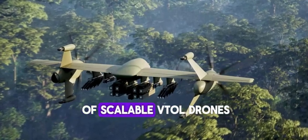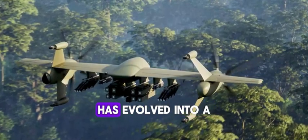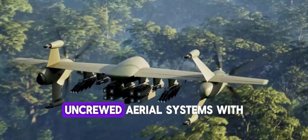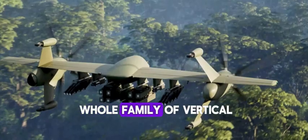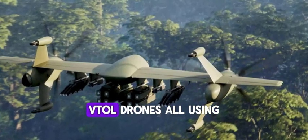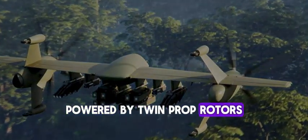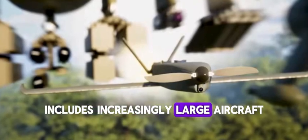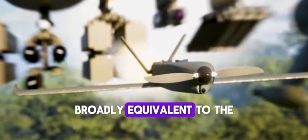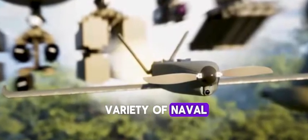Sikorsky unveils the Nomad family of scalable VTOL drones. Sikorsky's rotor-blown wing prop rotor concept has evolved into a proposed family of long-endurance unmanned aerial systems with VTOL capabilities. Sikorsky has announced a whole family of vertical takeoff and landing drones, all using a common tail-sitting design powered by twin prop rotors. The new Nomad family includes increasingly large aircraft, all the way up to a size broadly equivalent to the S-70 Black Hawk medium-lift helicopter, intended for a variety of naval and land-based missions.